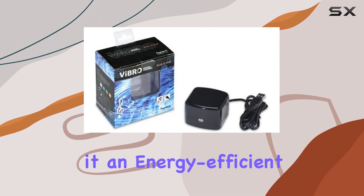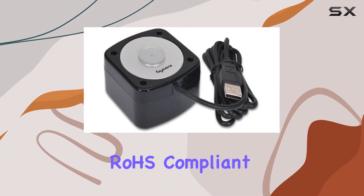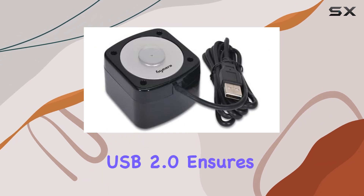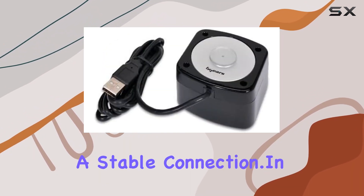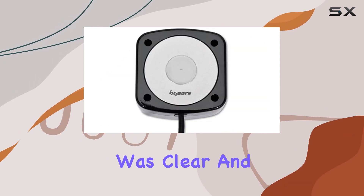The low power consumption is a bonus, making it an energy-efficient choice, and for those environmentally conscious, it's RoHS compliant. The hardware interface through USB 2.0 ensures a stable connection. In our testing, the audio quality stood out — the sound reproduction was clear